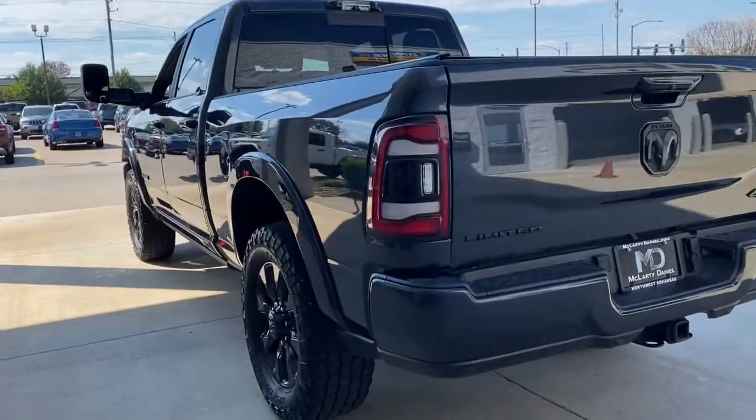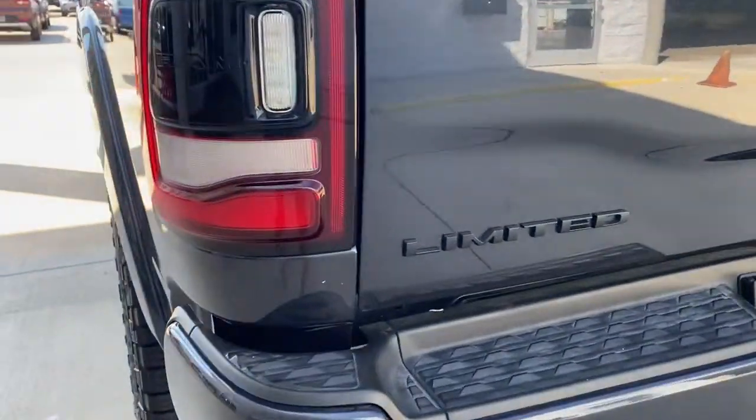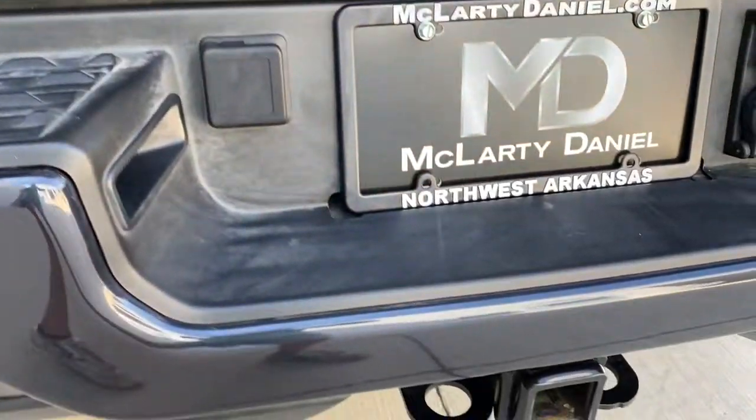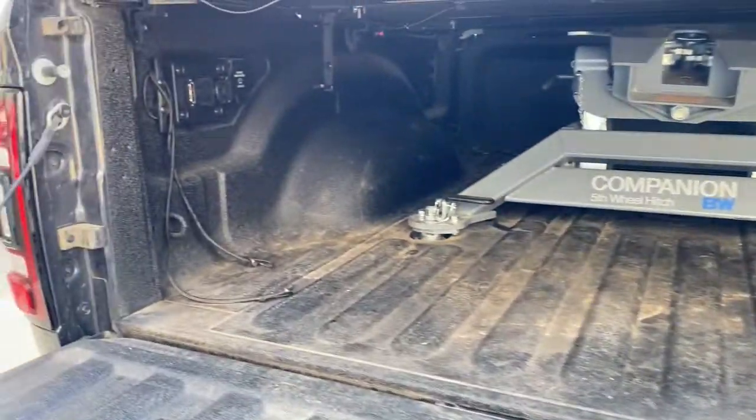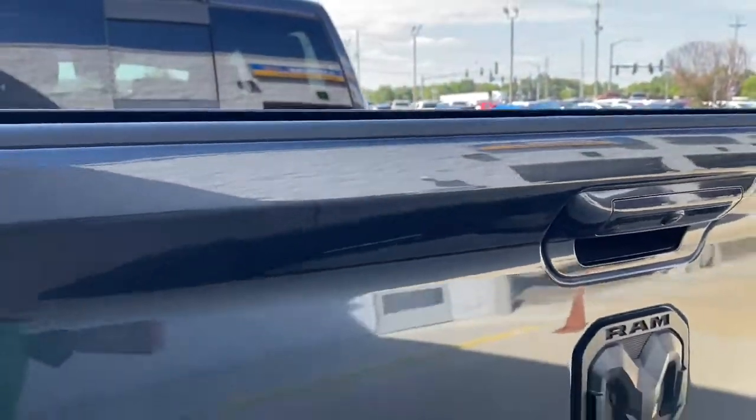The following are some of this vehicle's highlighted options: navigation system, keyless entry, backup camera, power passenger seat, heated rear seat, lane-keeping assist, satellite radio, adaptive cruise control, fog lamps, and aluminum wheels.